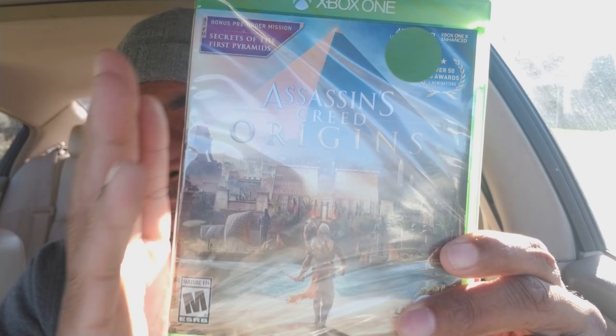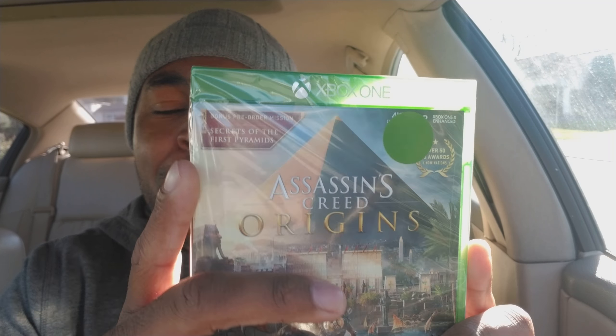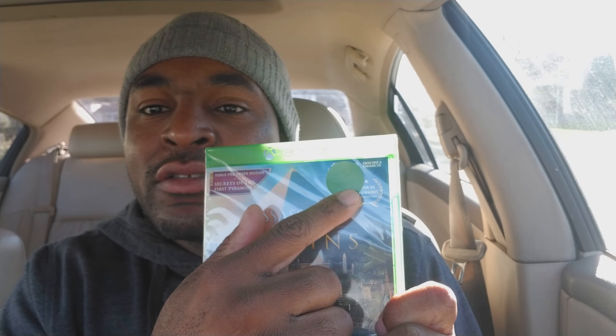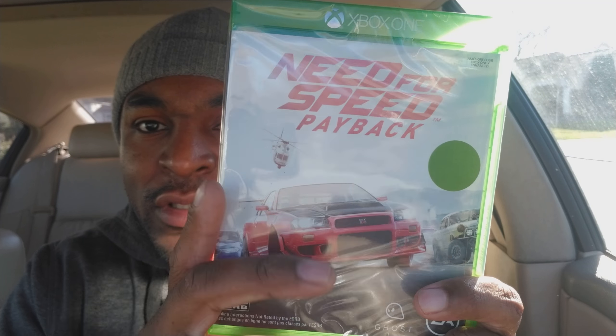So two games I picked up: Assassin's Creed Origins — picked this one up for $25 online, $30 in store. It's got the green sticker here indicating it was $29-$30. And I also got Need for Speed Payback, which I'm gonna open both here on camera and give a quick rundown.